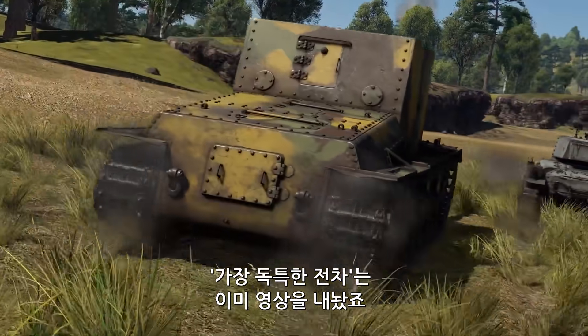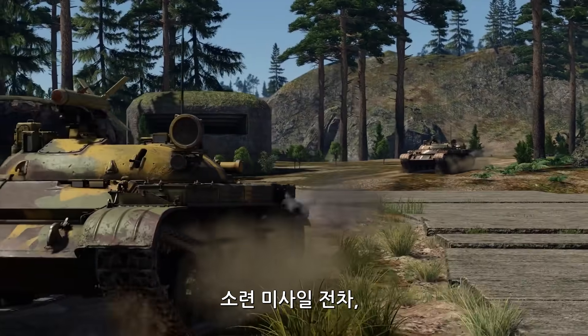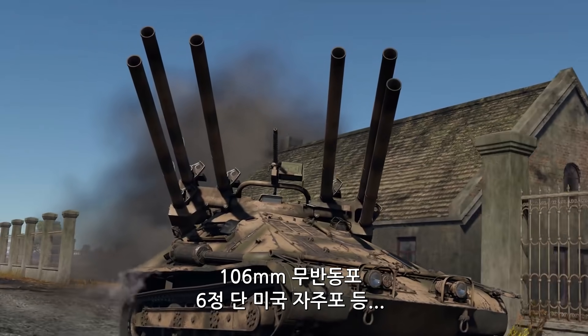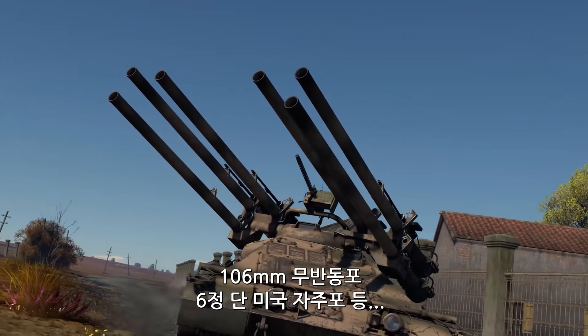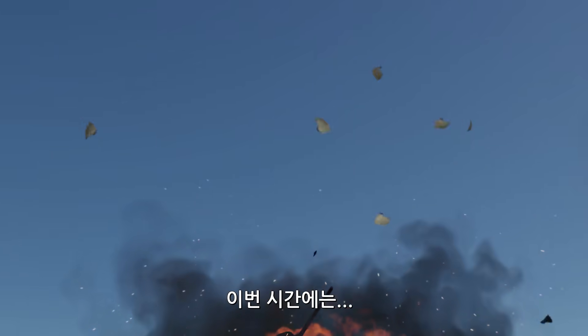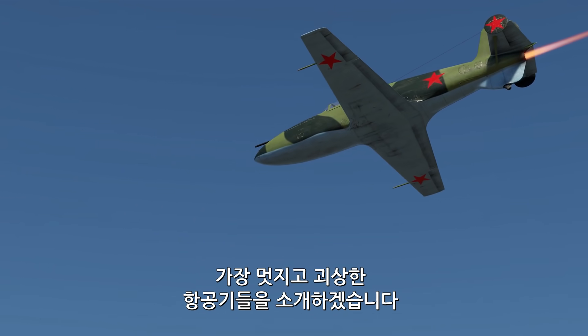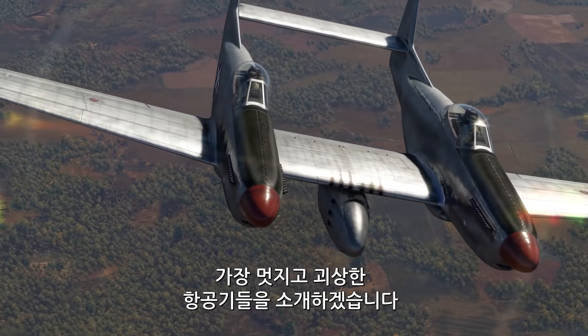We've already made a video about the most unique ground vehicles in the game — the Soviet missile tank, the American SPG armed with no less than six 106mm recoilless rifles, and many others. Now it's time to look up and see all the amazing and weird aircraft designs that real military history and War Thunder have to offer.